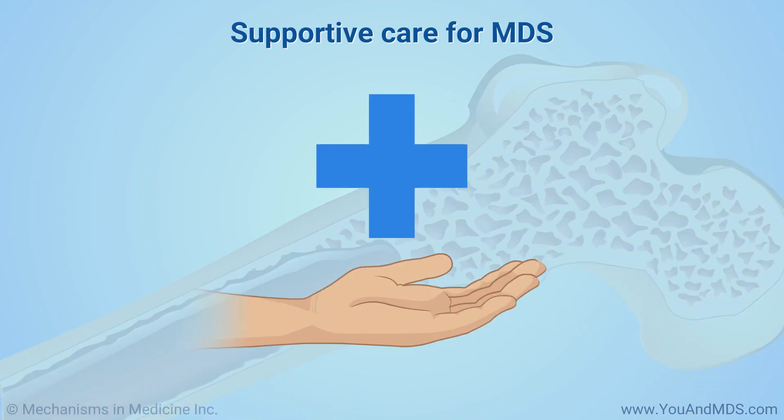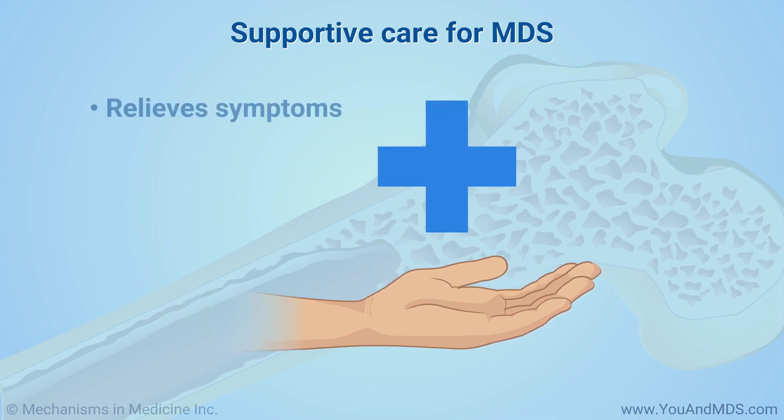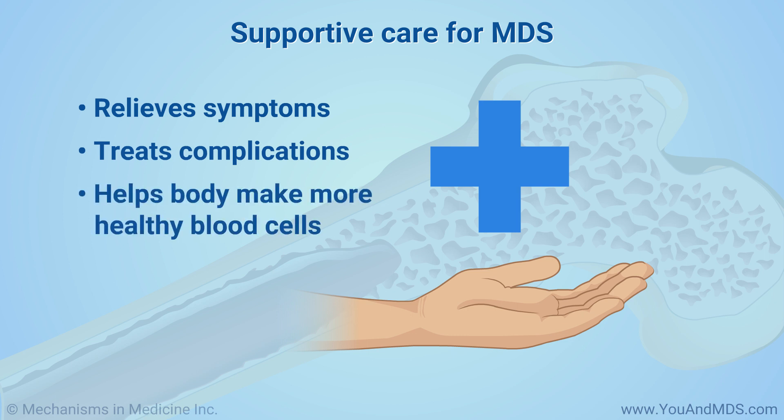Supportive care will be a major part of your treatment. This is the medical term for care that relieves symptoms, treats complications or problems, and helps your body make more blood cells to replace abnormal ones.